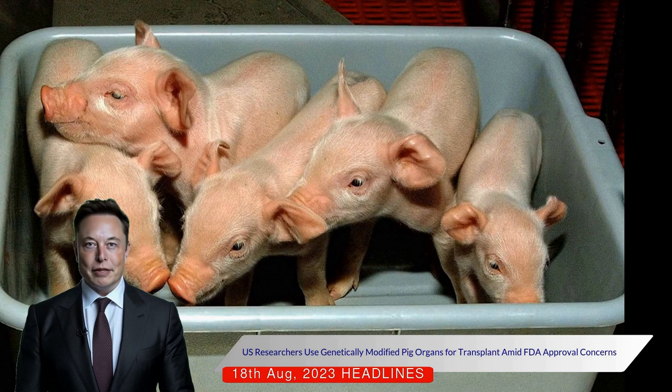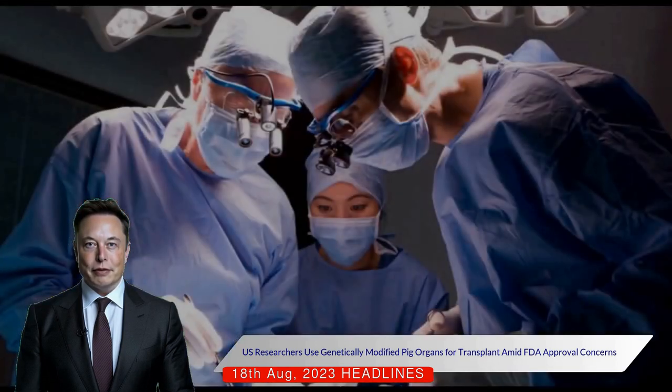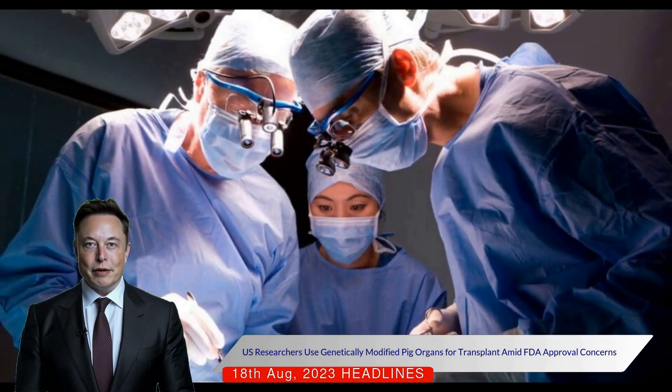The kidneys used in the transplants were genetically modified to prevent rejection. The U.S. Food and Drug Administration has not yet approved the use of pig organs for transplantation, and clinical trials have not started.